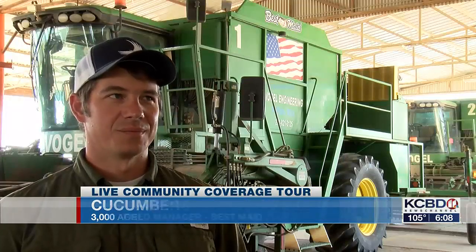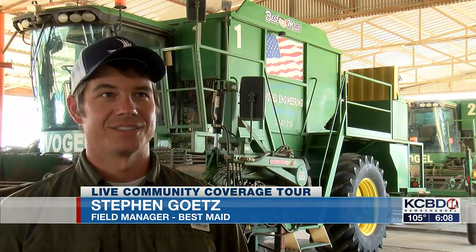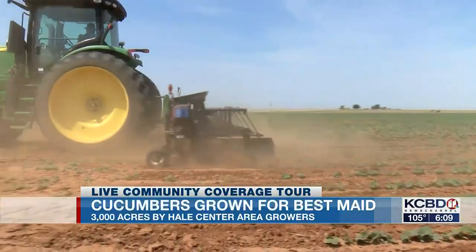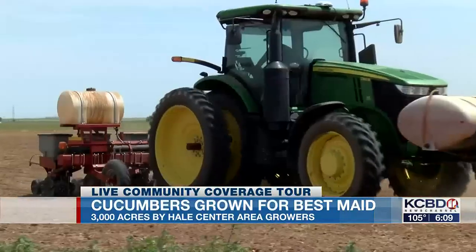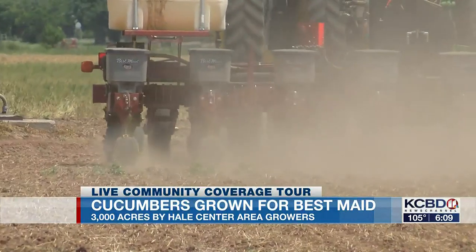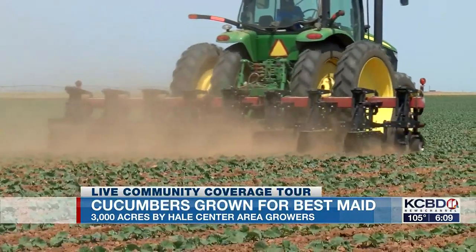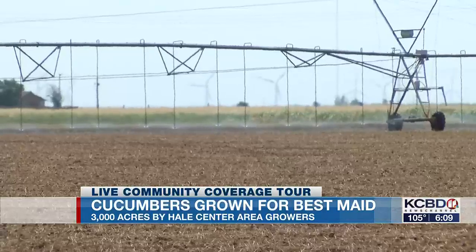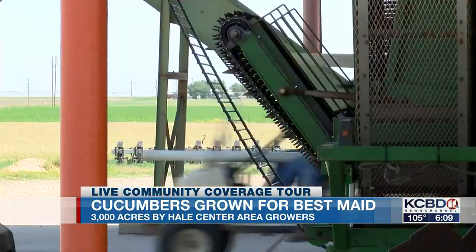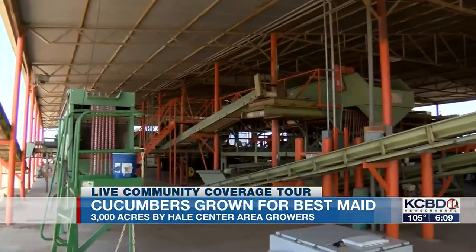It takes a lot of teamwork between us and the growers and the people in this area to make this all work. And it's long days of teamwork in just a few months. Planting begins at the end of May and goes until August. There's cultivating, sand fighting, fertilizing, and watering, and just tending to the crop. Harvest begins mid-July and ends in September, and the work continues.